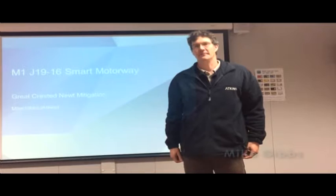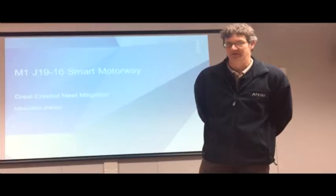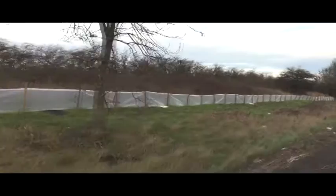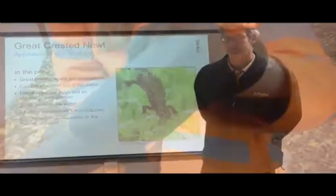Hello, my name is Mike Gibbs. I'm an ecologist with Atkins and I'm the licence holder for the Great Crested Newt Mitigation Licence for the Junction 19 to 16 Smart Motorway Scheme, being constructed by Costain Galliford Try Joint Venture. I'm going to talk today briefly about the Great Crested Newt and the mitigation we're employing on this scheme.